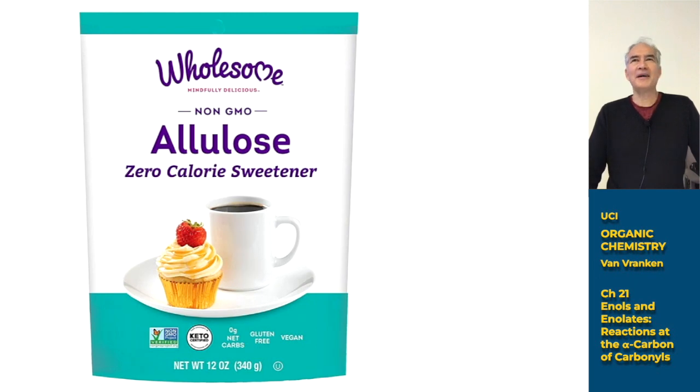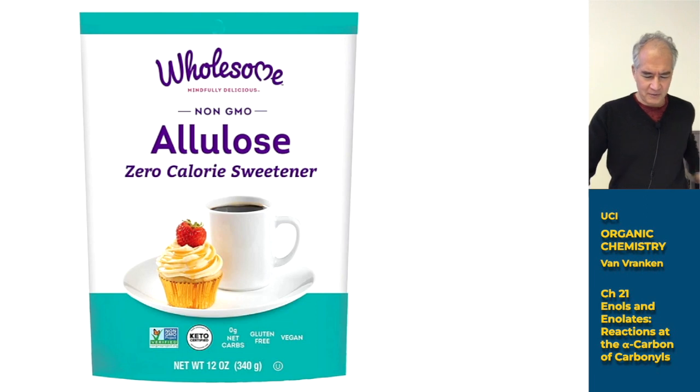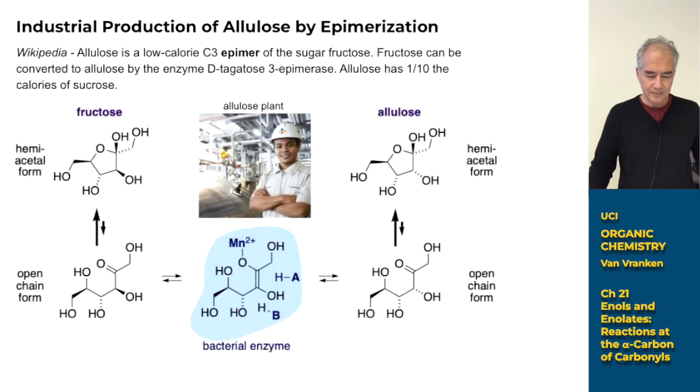I'd never seen allulose and didn't know its structure. So I went on the web and saw that they sell big bags of allulose. To my surprise, it says it's non-GMO — not genetically modified organisms — keto certified, which probably relates to the ketogenic biosynthetic or catabolic pathways. It says it has no carbohydrates and no gluten proteins. It comes from corn.